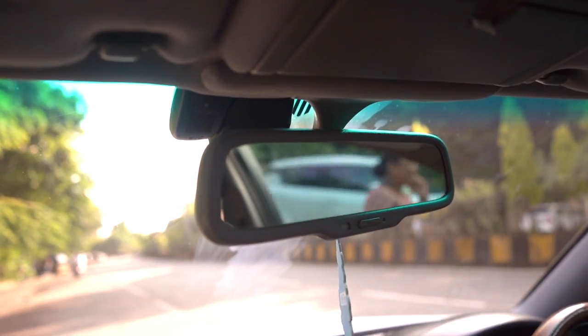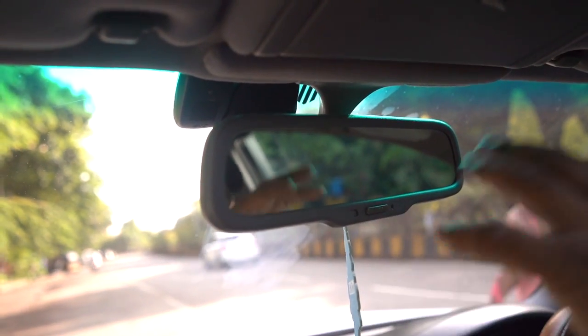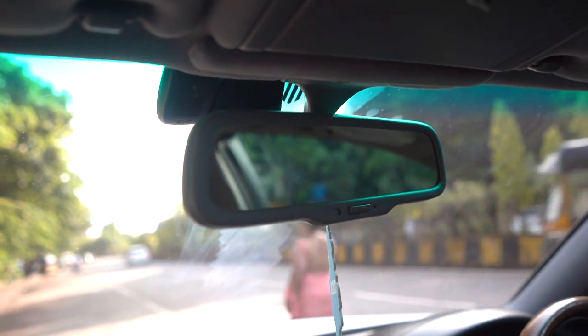Auto dimming mirrors - so if someone's flashing a high beam, just click on auto and it will adjust accordingly. Which is really cool.